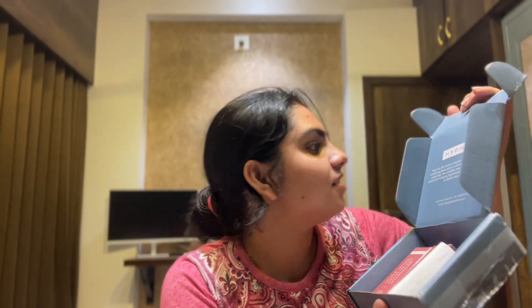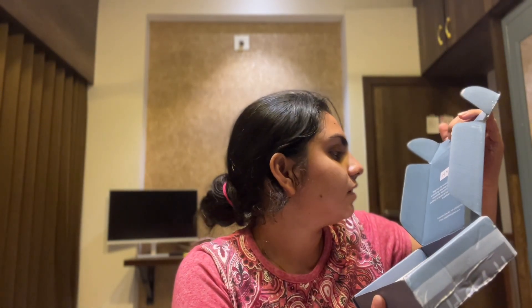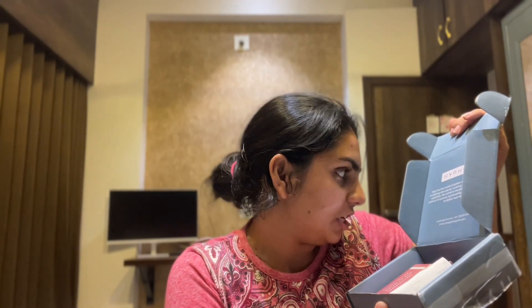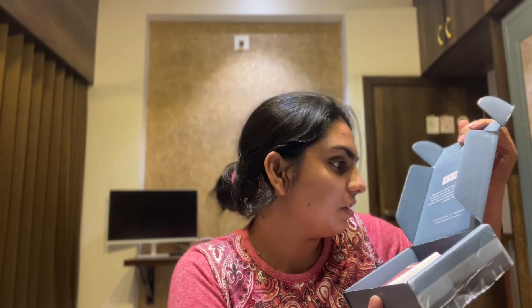There's something to know here — step into the world of Hyphen, where we believe in simplifying skincare by curating performance-driven essentials. We combine the power of nature and the potency of science, hyphenating the best ingredients to deliver real results.